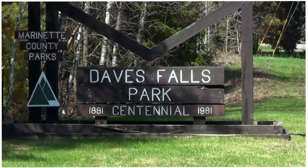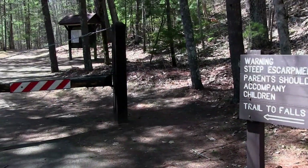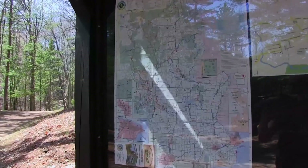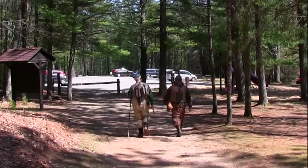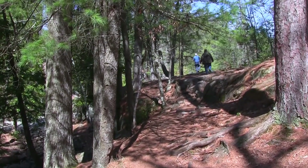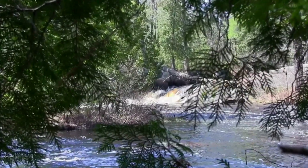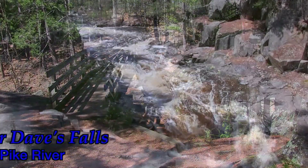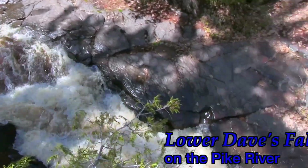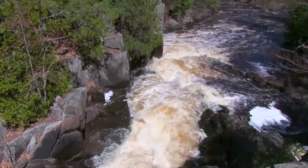As we head south on Highway 141, we come to Daves Falls, two waterfalls located inside of Daves Falls Park. Follow the trails to the Pike River. Bring along a fishing pole and try catching some fish, or take the family for a hike. Follow the trails to the left and you will come upon Upper Daves Falls, or take the trails to the right and be wowed by Lower Daves Falls. There are rock formations as far as you can see.